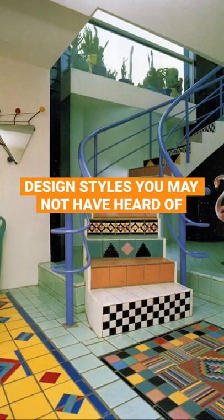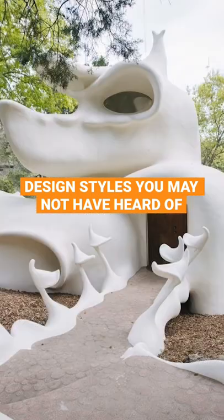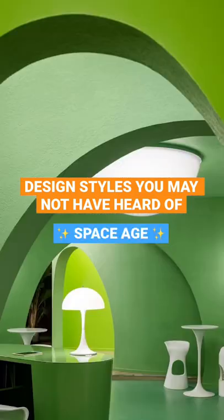Welcome back to design styles you might not have heard of. Today's is a personal favorite of mine. This is Space Age.